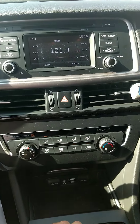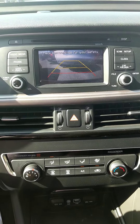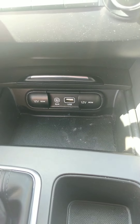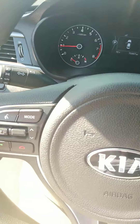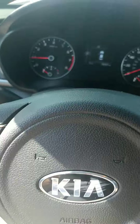It's got your backup camera — I'll show you that there. AM/FM radio, CD player, and plenty of options for connectivity. So you've got your hands-free situation going on, cruise controls, steering wheel controls for your hands-free phone use, as well as your volume and presets on your radio.